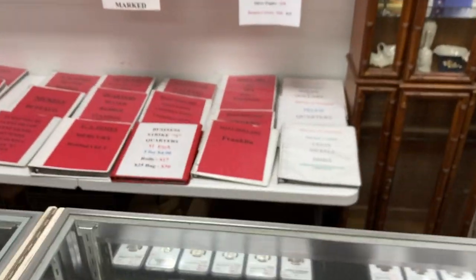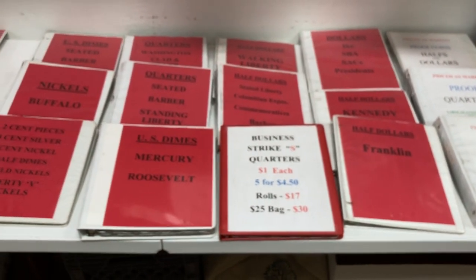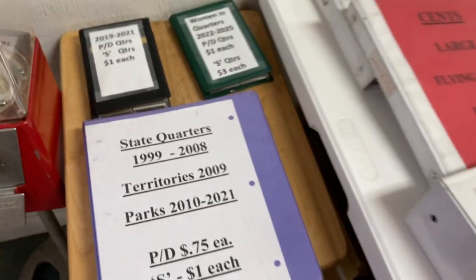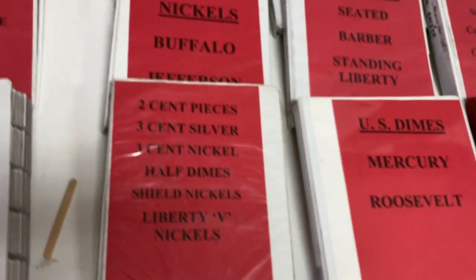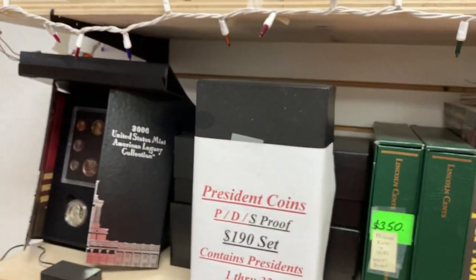Thanks for letting me take a look around here. Holy smokes — look at that. Books full of coins. Seriously, if you're trying to put a collection together, this has got to be the place to go, because he really does have it all. Super cool. He even has books still — neat stuff.